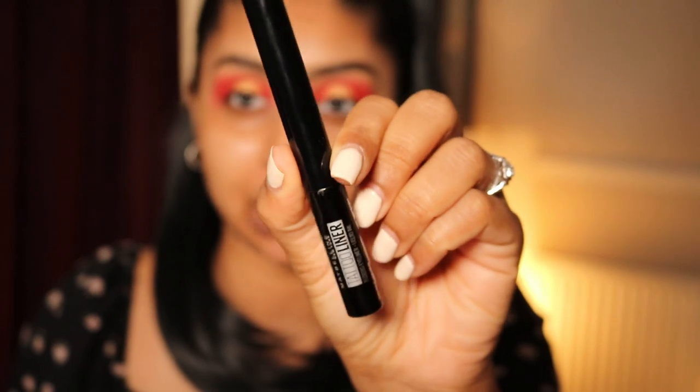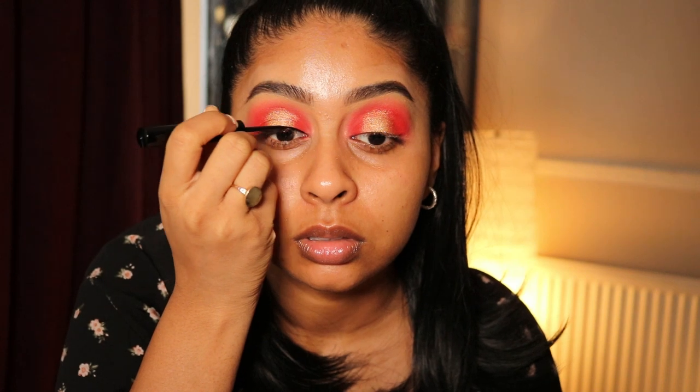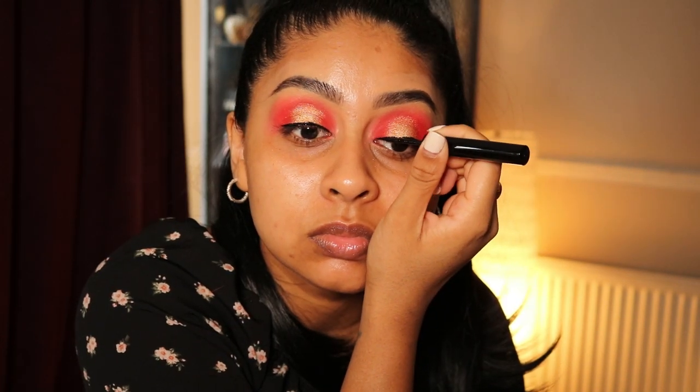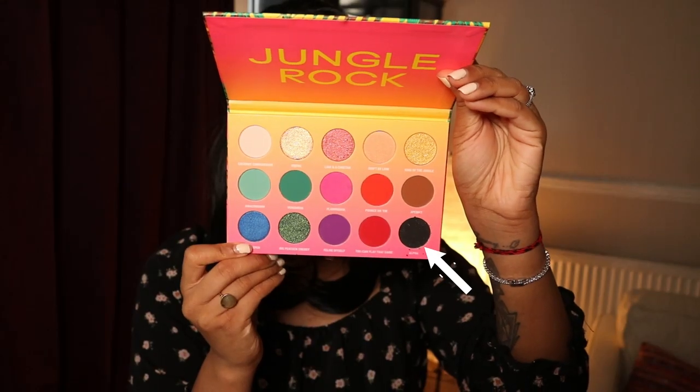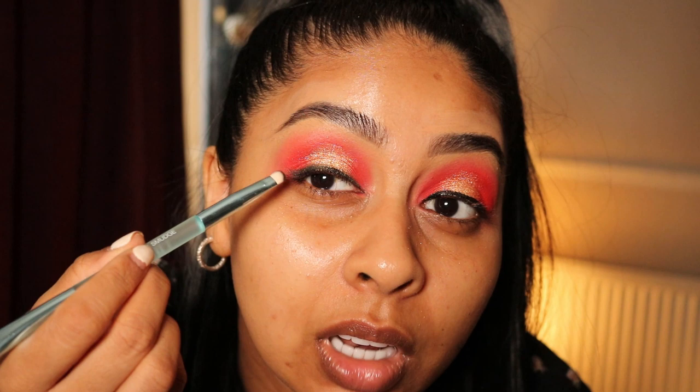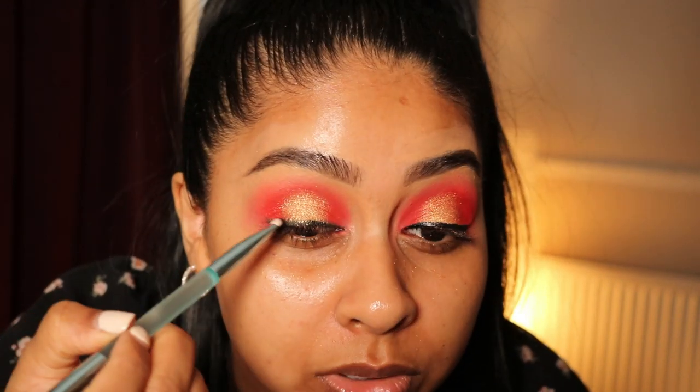Now I'm going to use a little bit of Maybelline liner — this is the Black Tattoo Liner — and just roughly line the lash line. It honestly doesn't have to be neat because we're going to go in with some of the black shade in the palette called Alpha and buff that on top of the liner.